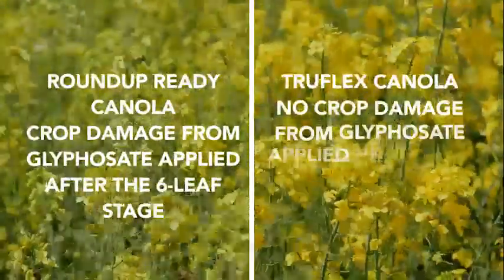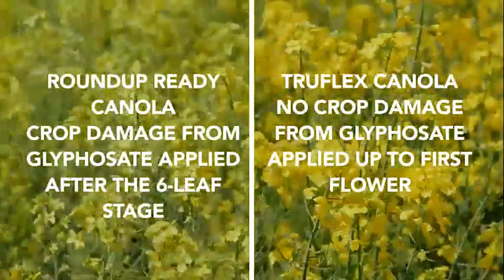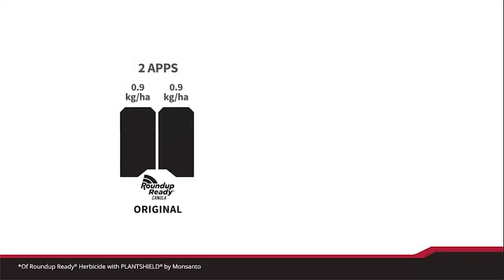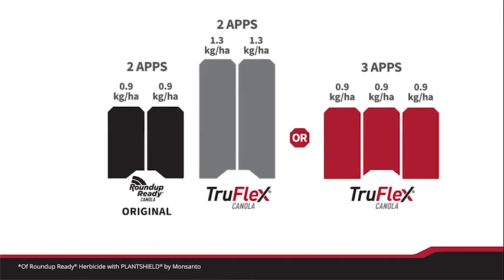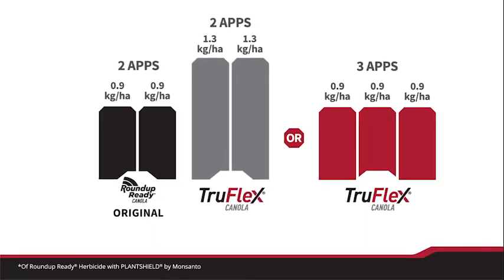You can see clearly that TruFlex Canola has not suffered any crop damage. TruFlex Canola also allows growers to safely apply Roundup Ready herbicide with Plant Shield at higher rates compared with Roundup Ready Canola, enhancing weed control.